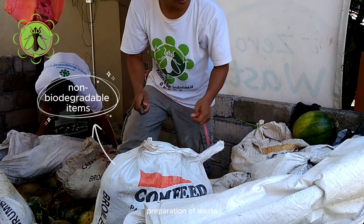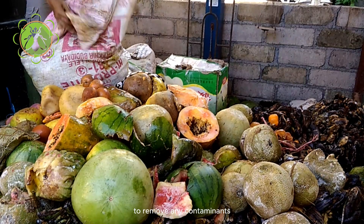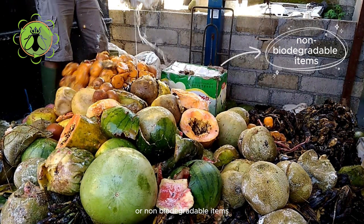Preparation of waste. The organic waste is sorted and cleaned to remove any contaminants or non-biodegradable items.